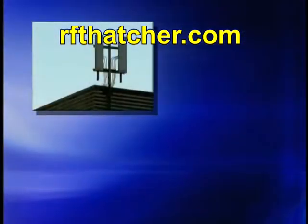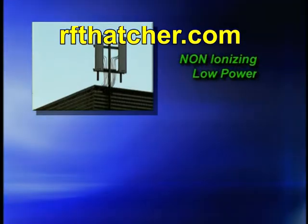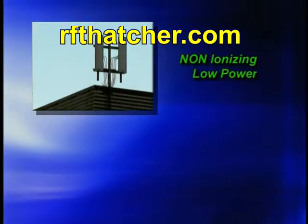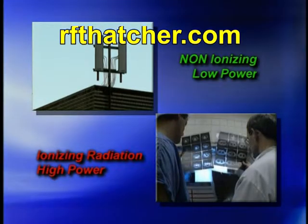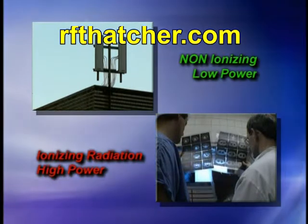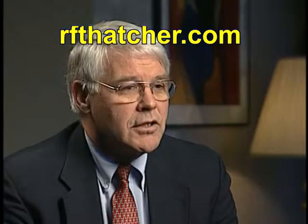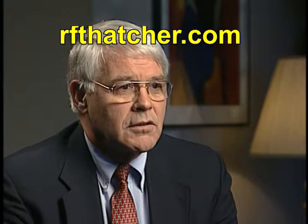Radio frequency emitted from wireless antennas is not a form of ionizing radiation — it is very low in energy and has no effect on molecular structures. Ionizing radiation is high energy and has the ability to break up molecular structure. A common example is X-rays administered in doctors' offices. Radiation is an inaccurate way to refer to wireless antennas.